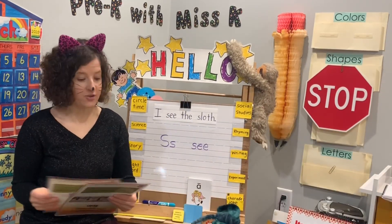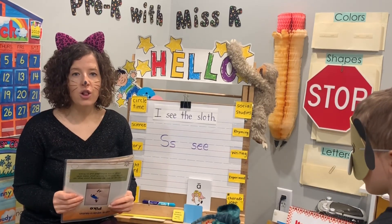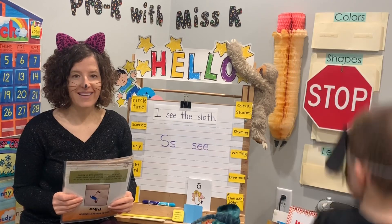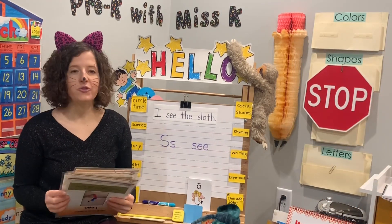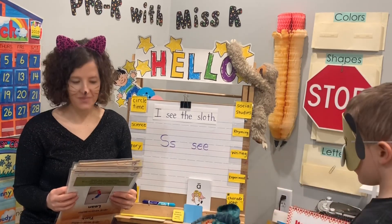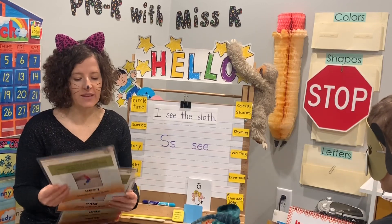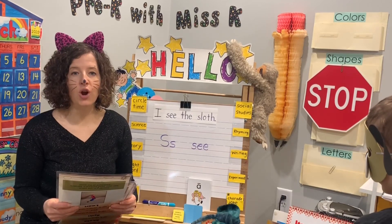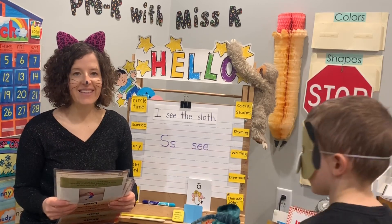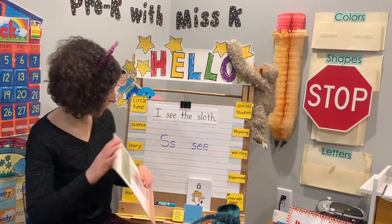I'm going to put some of the commands together. Stand back up. Are we ready? Twirl. Jump. Let's do squat. Clap. Can you wait for me to say the directions? Great. Last one — I'm going to put three together. Ready? Twirl. Stamp. Jump. What a great brain break.